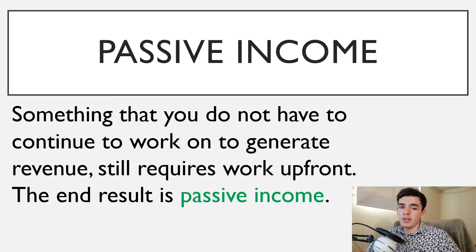Before we get started, I just want to make a note that passive income is not something that is easy to achieve, however it is worth it. Something that you do not have to continue to work on to generate income is passive income. It usually requires a lot of work up front to actually achieve the ability to generate passive income. However, I'm going to show you guys some ways in which you can do that.